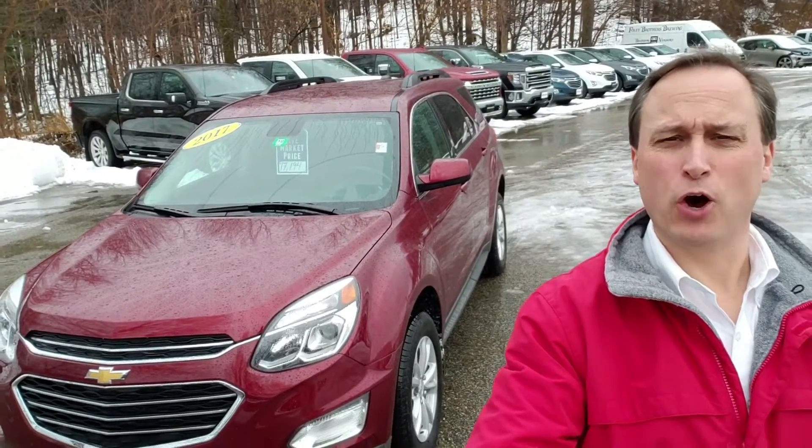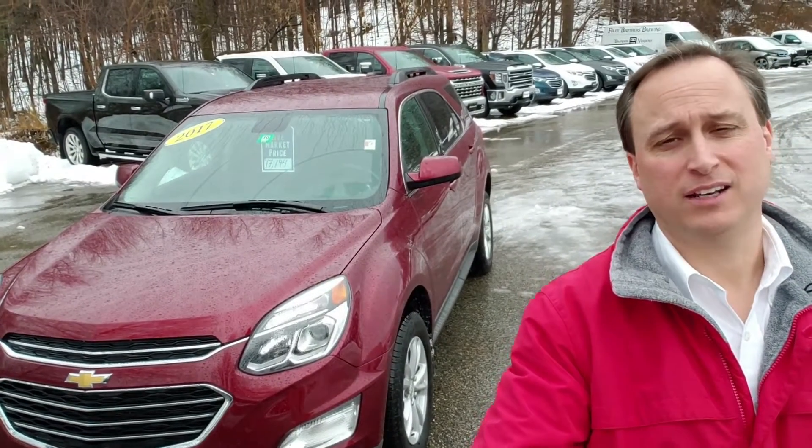Hey Dylan, it's Chris Doyle here at Alderman Chevrolet Buick GMC, Vermont's favorite car dealership where we are famous for two things: awesome deals and fabulous service.